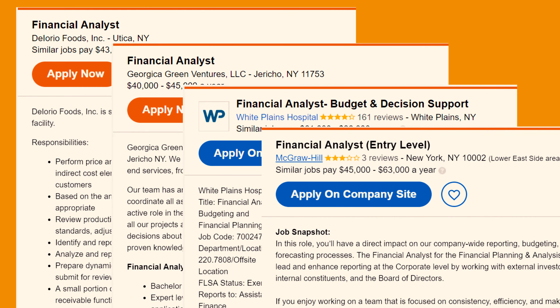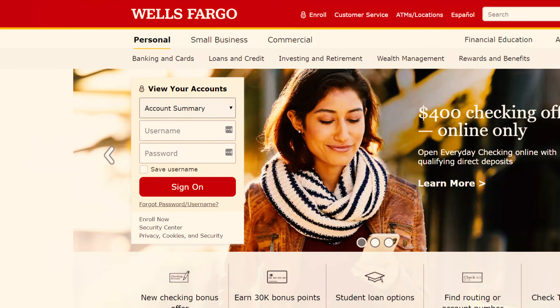What do you do if you can't find the job description? You might have applied this week and they call you back a month later when the posting is no longer available. In that case, find the same role at a competitor's firm. For example, if you applied for a financial analyst role at Bank of America, try to find the exact same role posted at Wells Fargo.